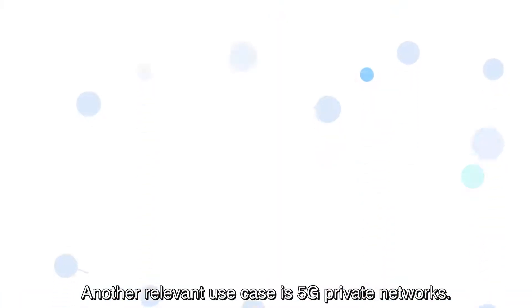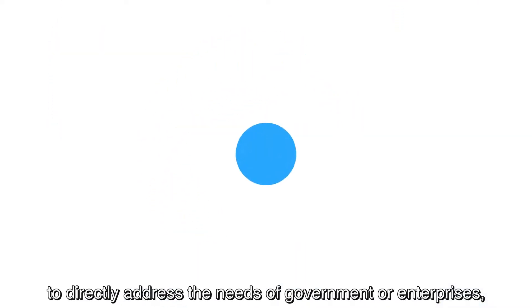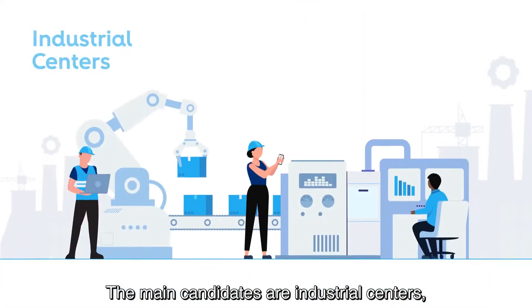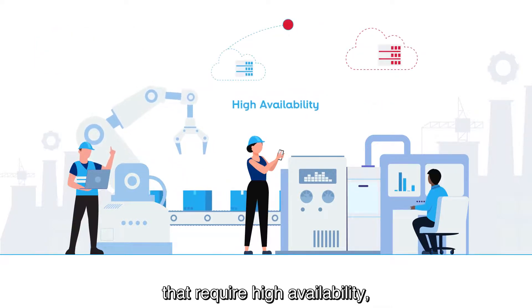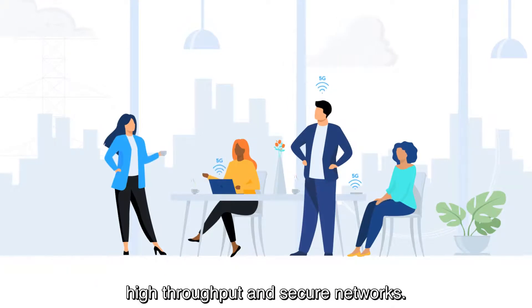Another relevant use case is 5G private networks. This configuration provides the opportunity to directly address the needs of government or enterprises by implementing independent, end-to-end, small to medium-sized 5G private networks. The main candidates are industrial centers with critical communication scenarios that require high availability, quality of service, security, and interoperability, or large enterprises and facilities that require high throughput and secure networks.